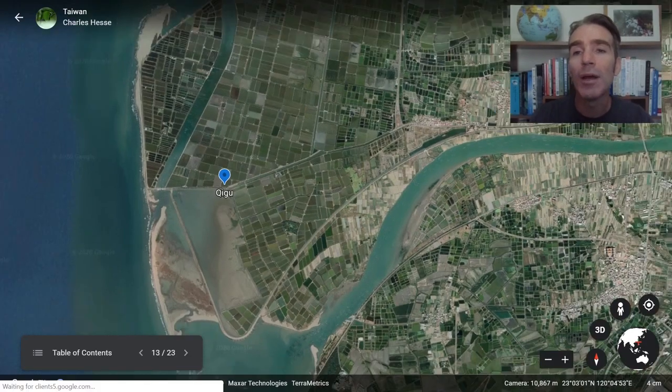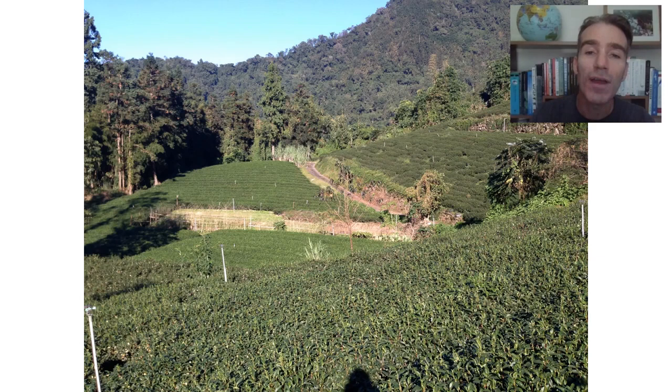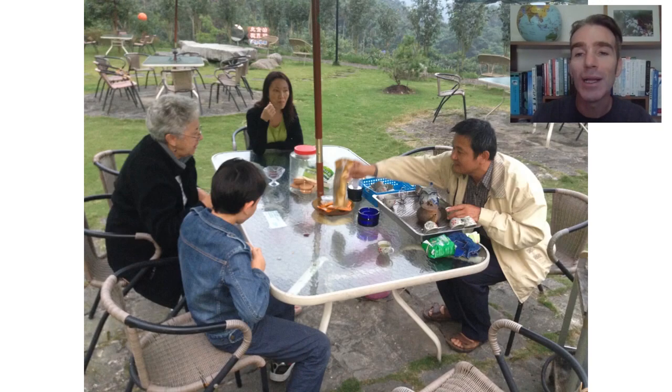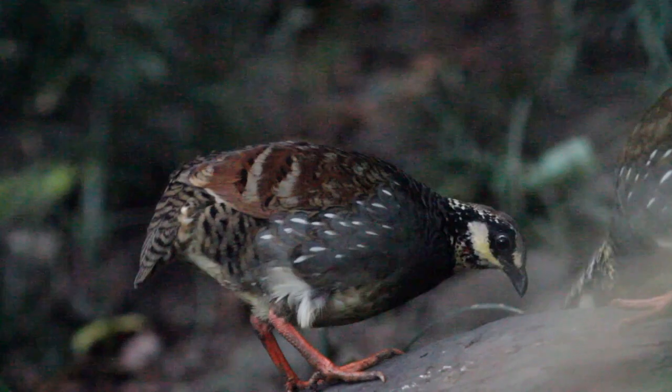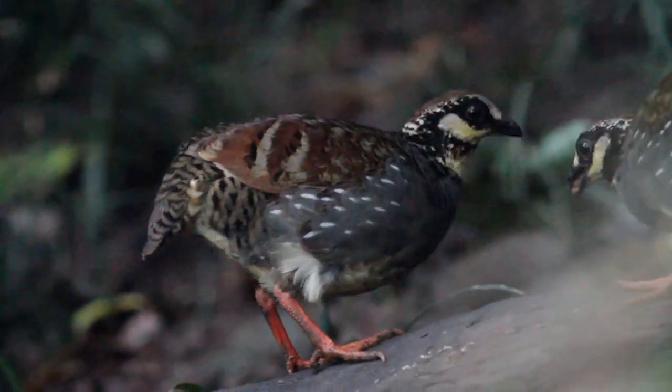From Tainan we're now going to move up towards the mountains to a place called Alishan — a very famous tea-growing area with world-famous tea. We stay in a nice lodge there and the owner gives us a little tea ceremony where we can try out some local Taiwanese teas. He's involved in conservation and has set up a feeding blind for this endemic, the Taiwan partridge — a very difficult bird to see in the forest, but when you go to his blind it's obviously very easy. A little bit dark in there but you get very good views of these birds.